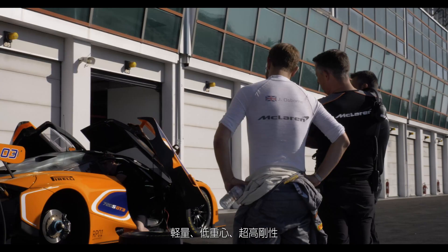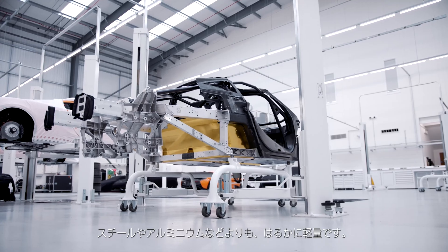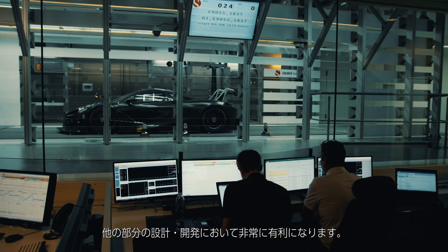The benefits of us being able to use the carbon fibre monocoque are fourfold: we've got the benefit of the low weight, low centre of gravity, very high stiffness, and also the safety of the monocoque itself. In terms of weight, the monocoque itself weighs in the region of 100 kilos, which is very low compared to all of our competitors that are using a steel or an aluminium chassis. So for us that gives us a massive advantage in being able to design and develop the rest of the car knowing that we've got a very lightweight body.